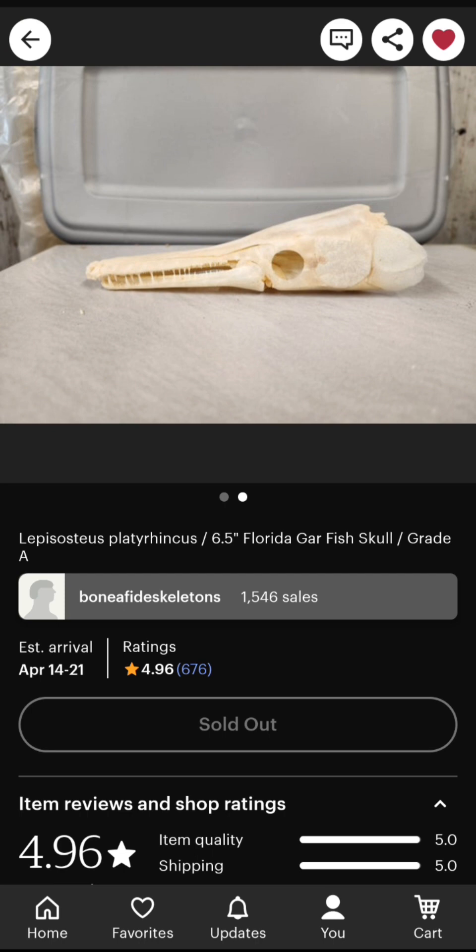The skulls shipping to my house I won't be able to make videos on until the summer, so like middle of May. But for the gar, I can make a video in just a few days when it gets here — supposedly arriving tomorrow, absolute latest Friday. Species is Florida gar, which is an actual species, not just it being from Florida. This will be my first gar skull, though I do have a taxidermy long-nose gar at my house too.